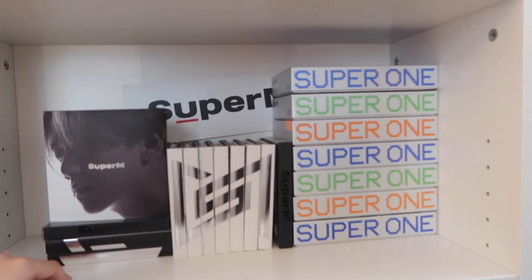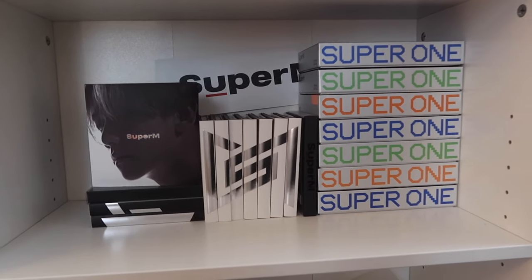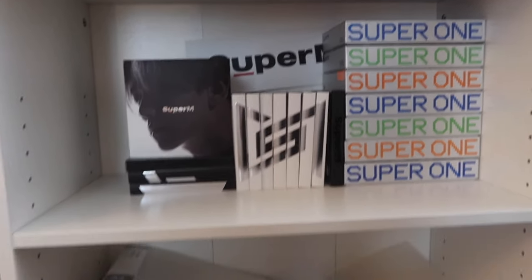Then we have Super M. For Super M we obviously have their American press, Korean press, and then the Super One album in all the different versions. It looks cute — I don't really care, but yeah that's the Super M shelf.